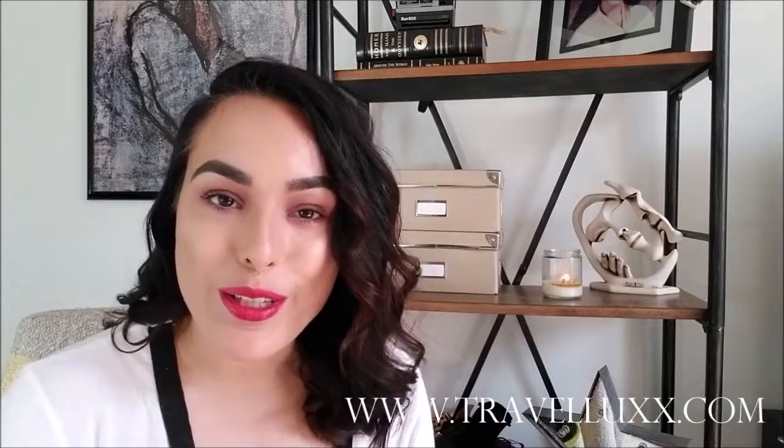Before we get into the business of this video, make sure you subscribe, hit that notification bell, and follow us on social media. After you watch this video, visit the website travellux.com. There you will find our shop, some great blog posts with travel tips, and as the website grows, I will be adding information, suggestions, and guides on places and things to check out in cities all around the world. Now that we've gotten that out of the way, let's jump in.